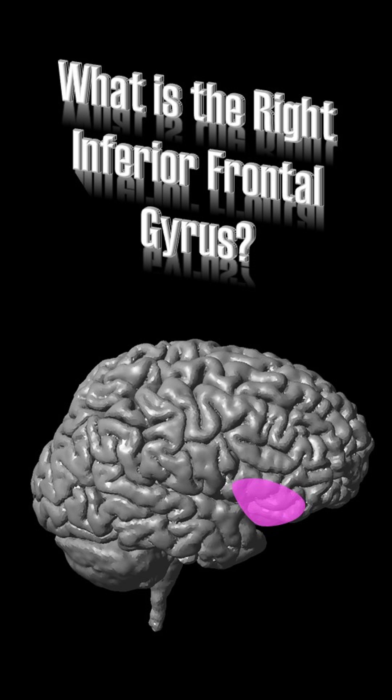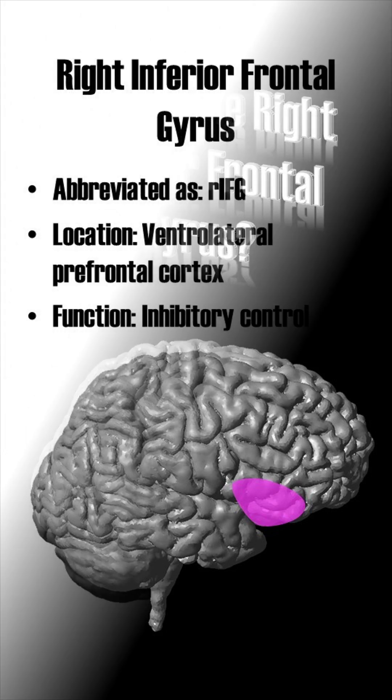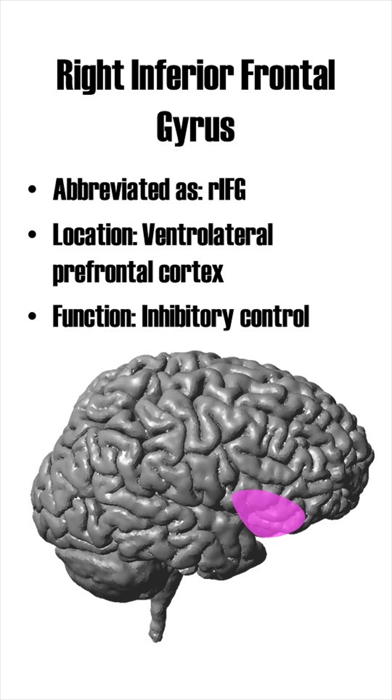What is the right inferior frontal gyrus? Abbreviated as RIFG, the right inferior frontal gyrus is located in the right lower lateral portion of the prefrontal cortex.